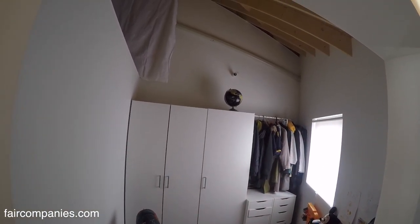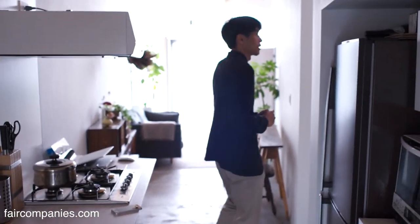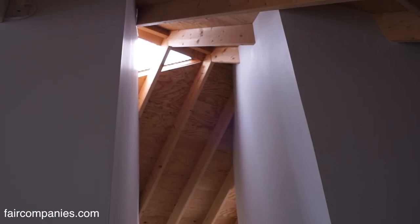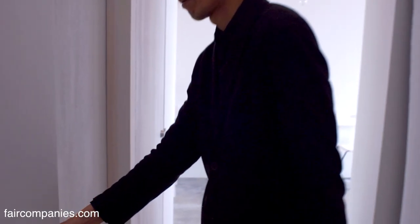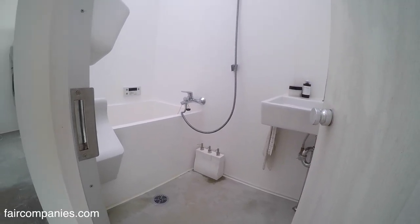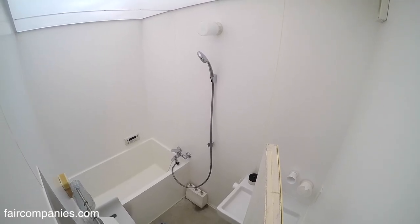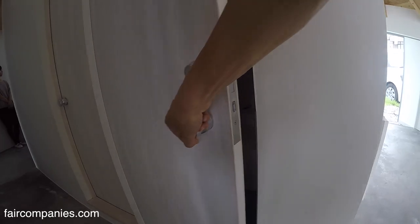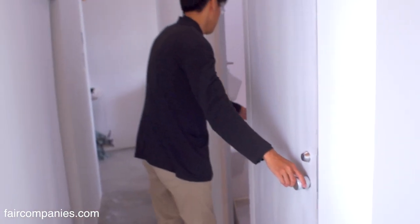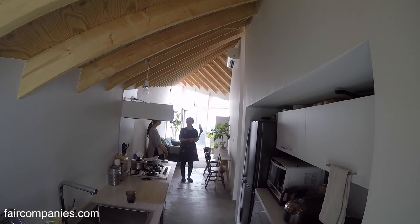Between the residential part and the atelier part, there is a connection corridor. This skylight gives natural light to the core bathroom space — you can see the natural light coming from the ceiling. We also absorb small natural light into the toilet. It's a very minimum house, but it has everything.